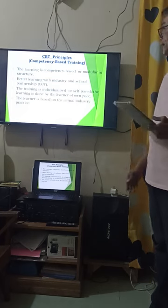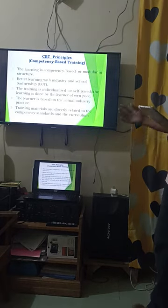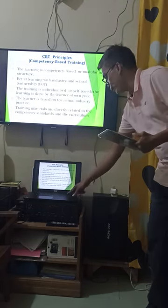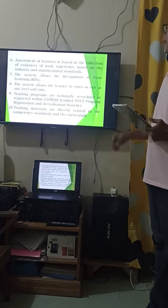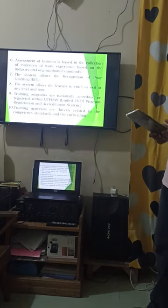Number four: the learner is assessed based on actual industry practice. Number five: training materials are directly related to the competency standards. Number six: assessment of learners is based on the collection of evidence of work experience based on industry and organizational standards.